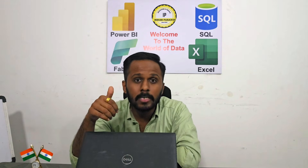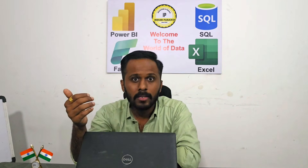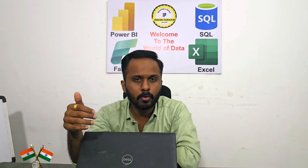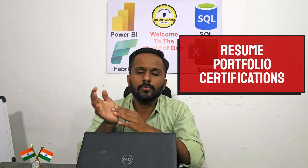On LinkedIn, make sure you extract the emails of HR contacts, connect with them, and post your dashboards to get proper reach. Easy Apply is also good on LinkedIn. On Naukri, make sure you are applying on the Power BI keyword and daily updating your profile. These are all important things about the best job portal sites.